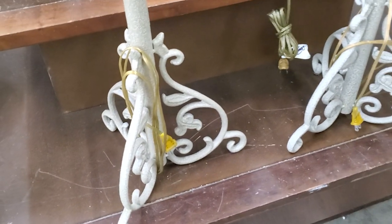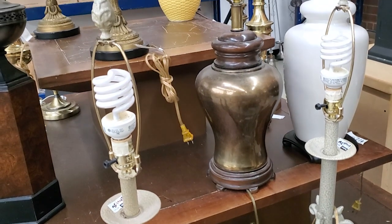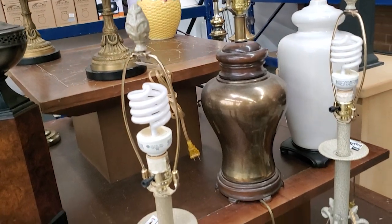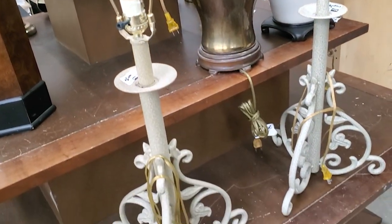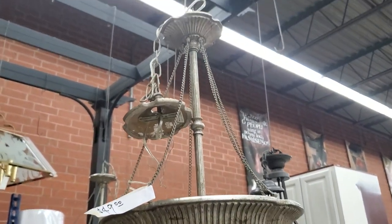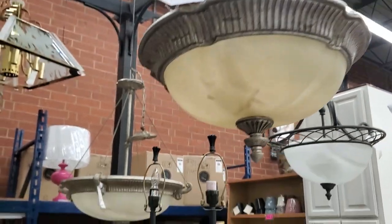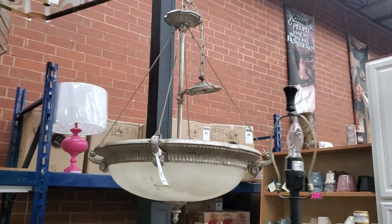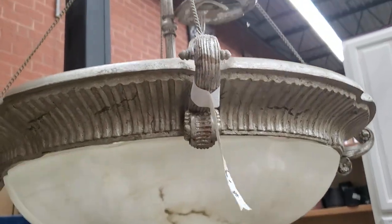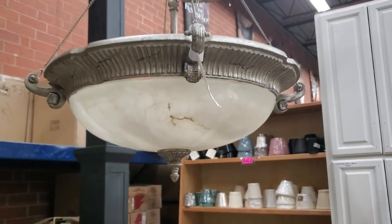And look at these lamps — definitely check out your Habitat ReStore for lamps. These did not have the shades with them, and I did not see a price on these. Typically they're less than $20, and this Habitat ReStore tests all their lighting. Definitely go through the lighting section at your Habitat ReStores. This was $49 — I thought this would be beautiful, like if you had an open kitchen dining room concept, you could do the smaller light in the kitchen. And look at this large pendant — $74. Wouldn't that be beautiful over your dining room table? Or if you had a fancy bathroom, put that in your bathroom.